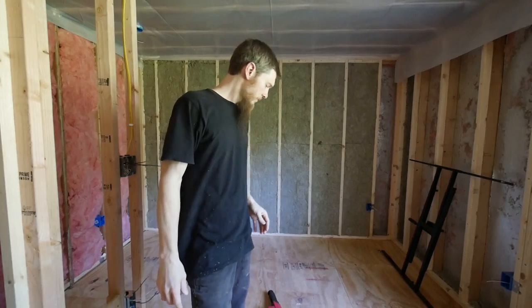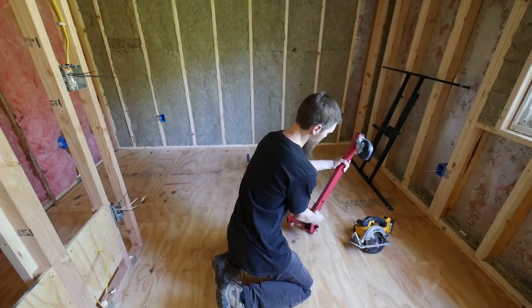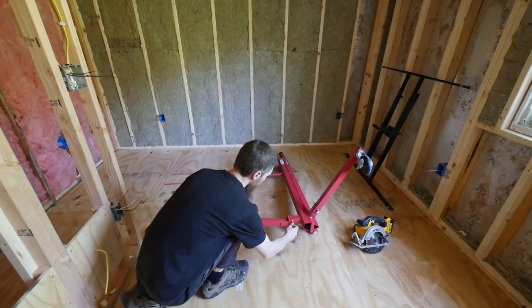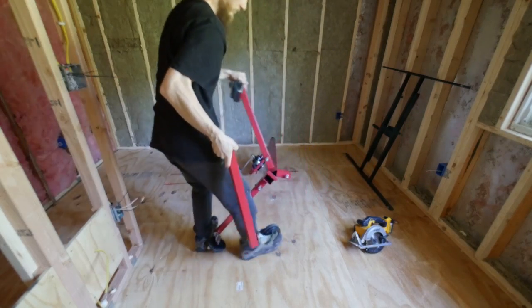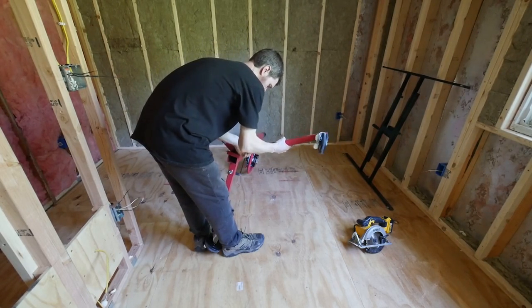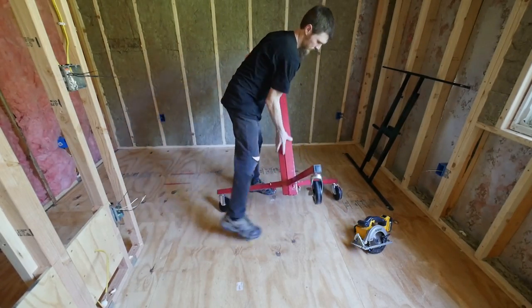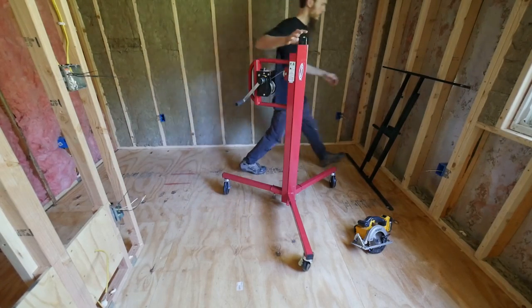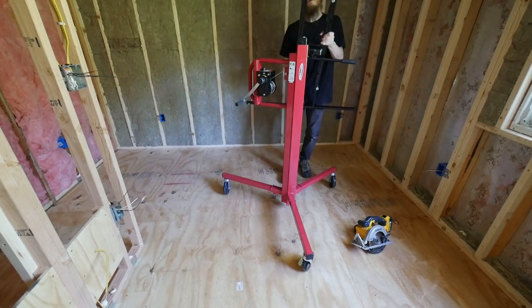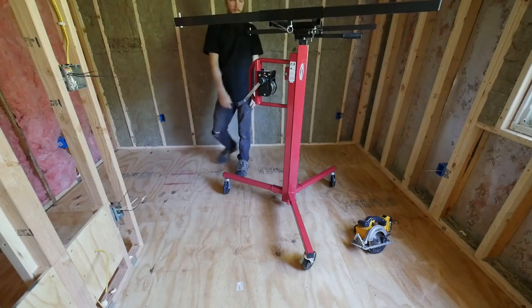I'm back and ready to keep working. We're going to be doing drywall on the ceiling — let's get this whole ceiling covered, that'll feel so good. And to make that easier, we're going to put together our drywall lift. That's all there is to it.